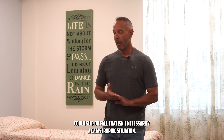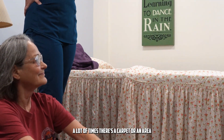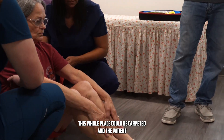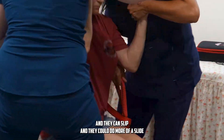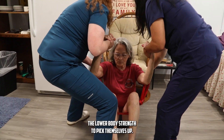A lot of times there's a carpet or an area rug that could create an obstruction with a walker. This whole place could be carpeted and a patient could be wearing socks because that's their comfortable daily attire, and they could slip and do more of a slide where they just don't have the lower body strength to pick themselves up.